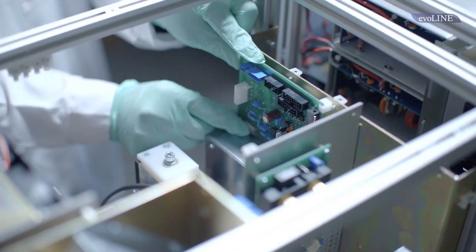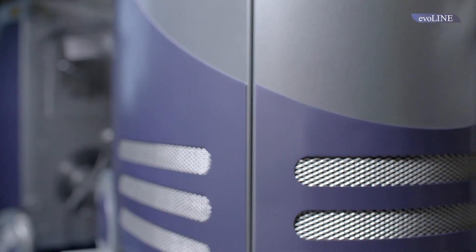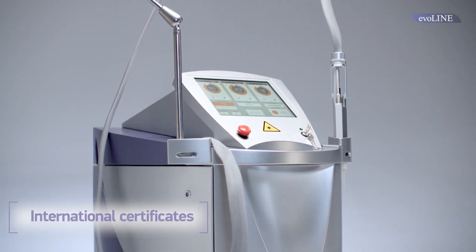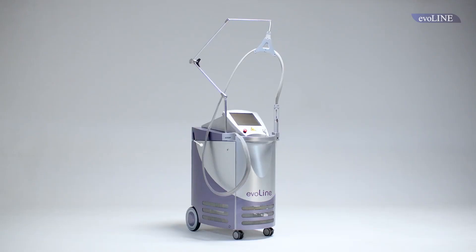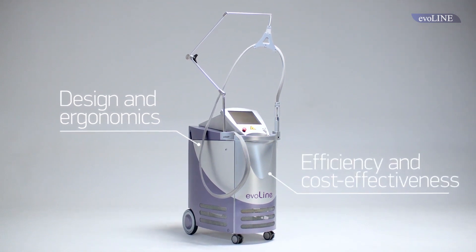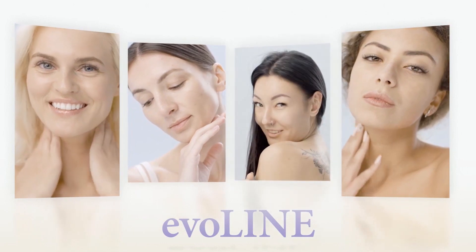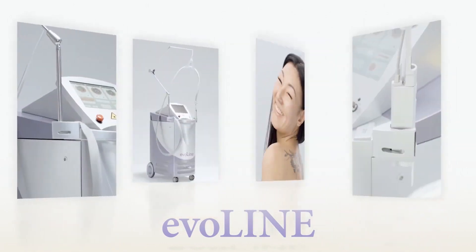The Everline is a European product, from the concept to assembly. The best specifications, international certificates, proven ergonomics, efficiency and cost-effectiveness — this is a real leader, offering the feeling of confidence and excellence.